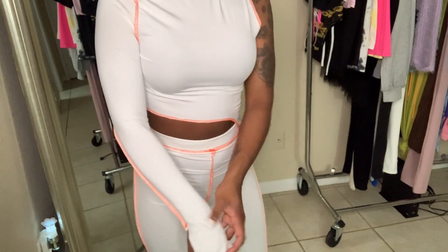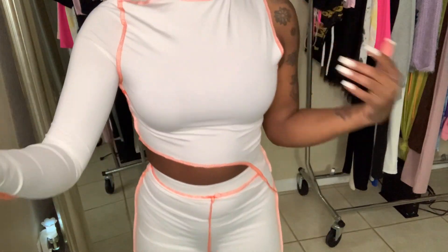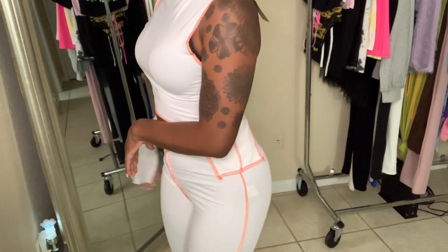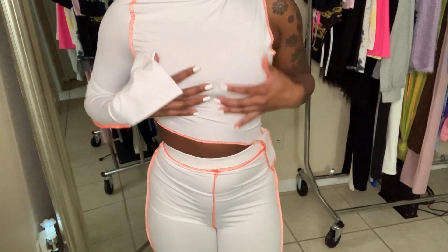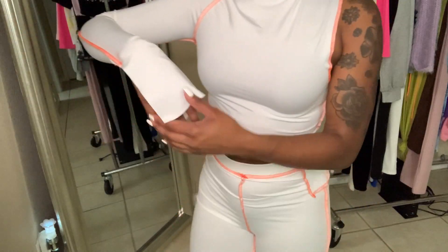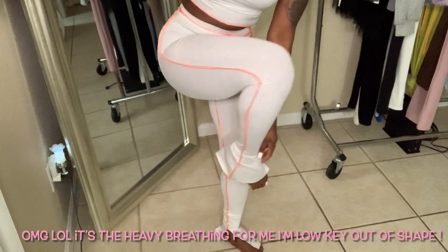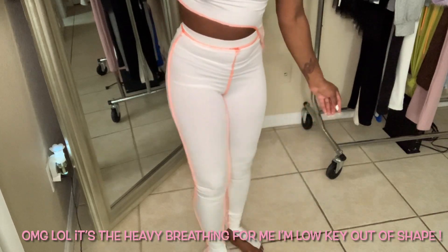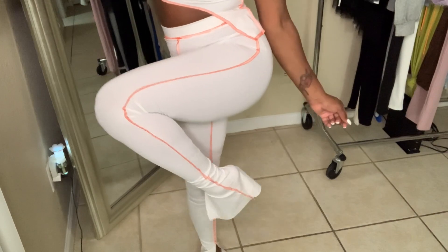This next set is also from Dolls Kill. It's a size small and it runs really tight. It's kind of an inside-out look with an ivory and orange trim. I love the sleeve — it's cut right here. I'm just gonna wear these with some sneakers.